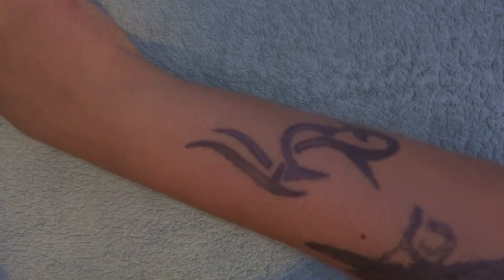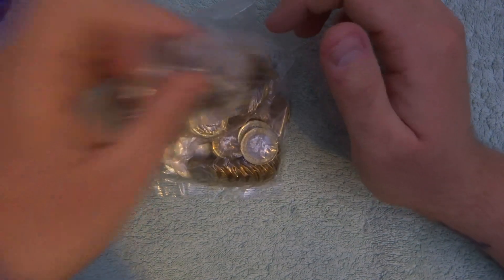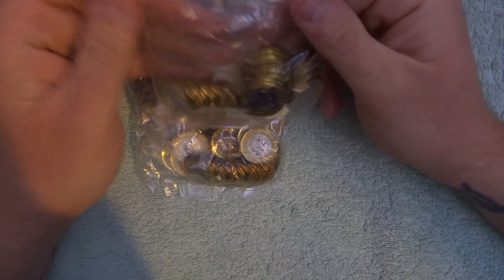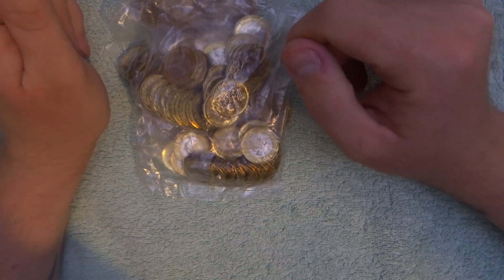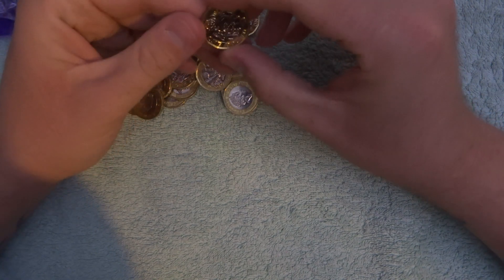Hey guys, welcome to another coin hunt with me Ritchie. This one we have got 500 pounds in one pound coins to go through — two, four, six, eight, ten — we're going to go through 100. We've got another 400 in the bag that I've just cut open. They are all sealed bags. I hope everyone is doing good and having their successful coin hunts.